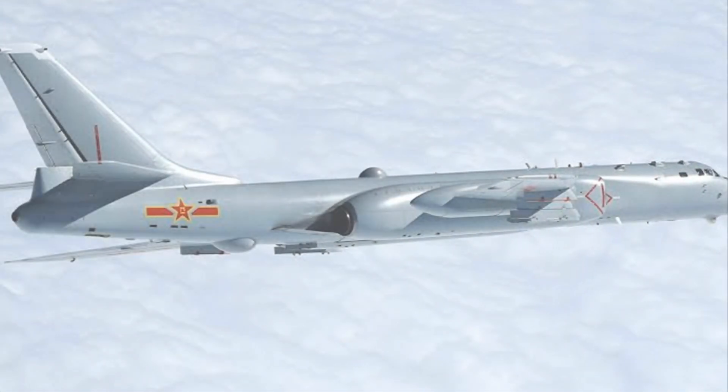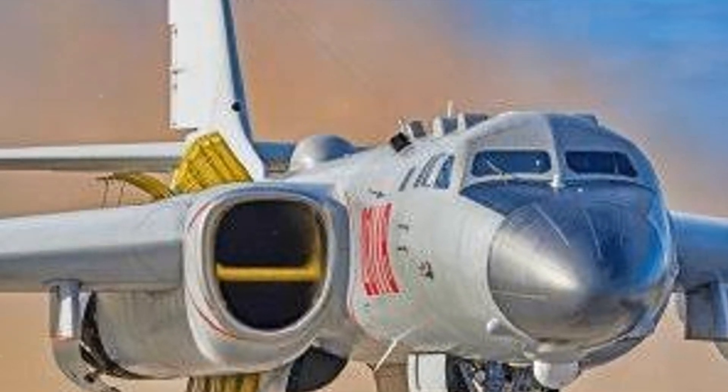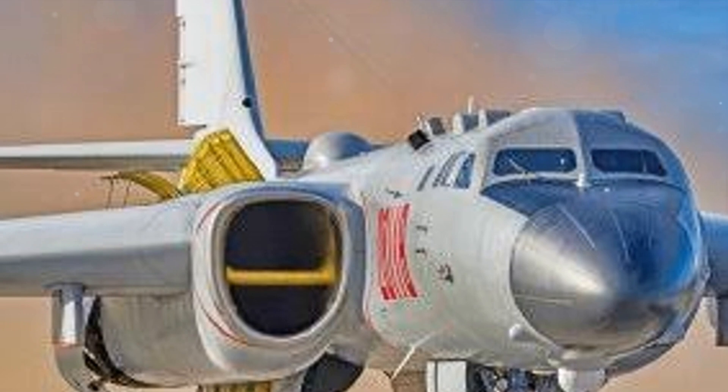Underneath the hood of this beast lies the heart of its power: two turbojet engines. These twin engines drive the H-6 forward, allowing it to reach impressive speeds of up to 650 miles per hour.